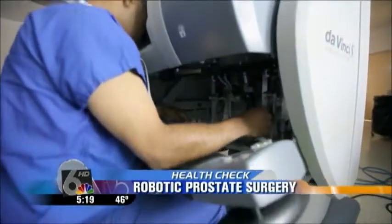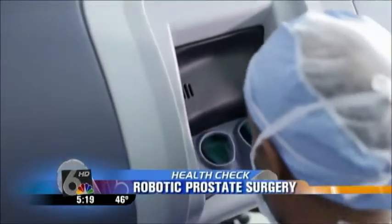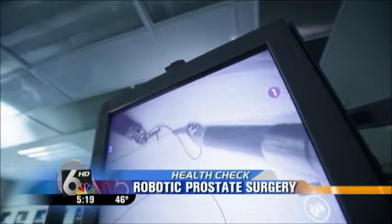Dr. Paulus Yohannes performed his surgery, and 900 others like them. As a surgeon, it's really revolutionized the way I do radical prostatectomy. With the da Vinci, his vision is 10 times better. That means smaller, more precise incisions, and less risk for patients, and a shorter procedure. Our first case took six hours. Now we're able to do it in about an hour and a half to two hours.